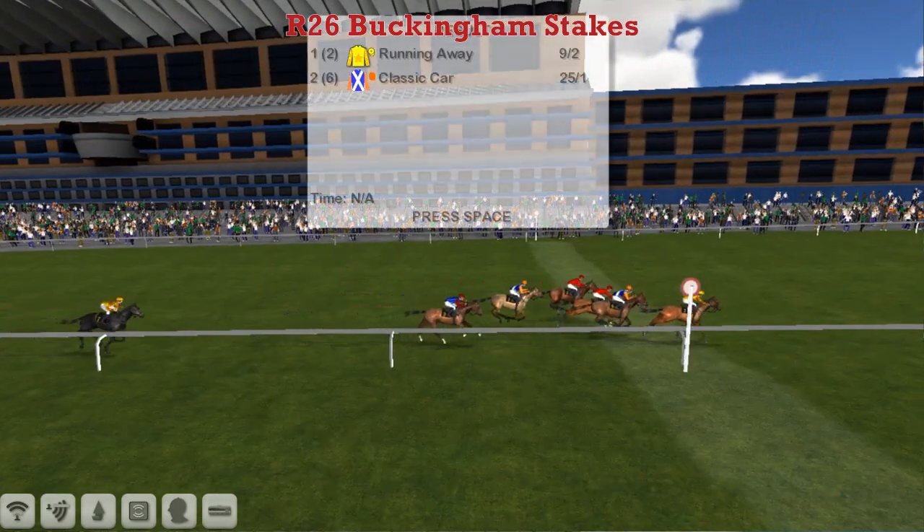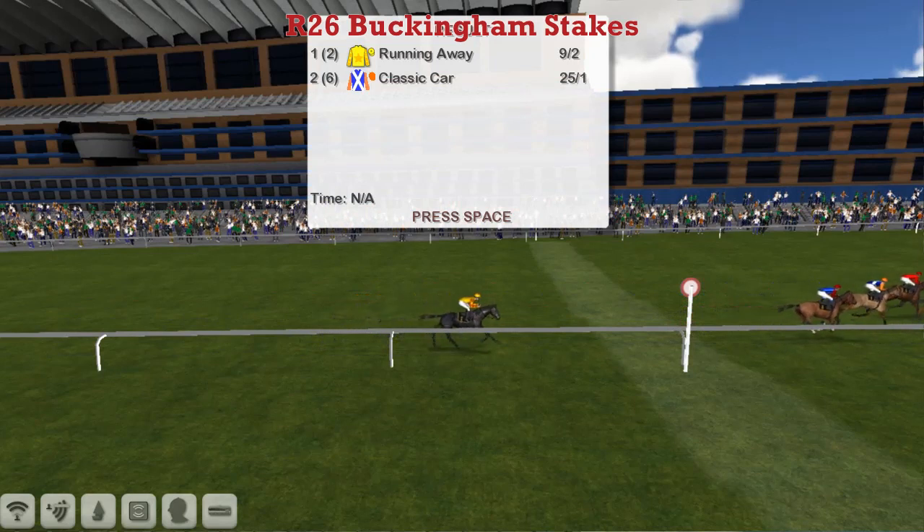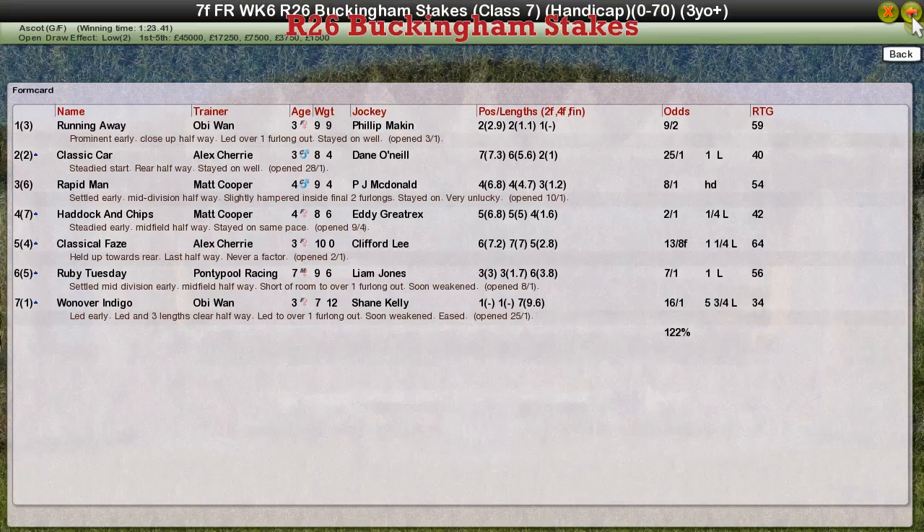It's a win for Running Away and there's no stewards' inquiry at all. I'm not sure what the handicapper will think about that, but Running Away takes it for Obi-Wan. Classic Car was second for Alex Cherry, and Matt Cooper was third and fourth with Rapid Man and Haddock and Chips.